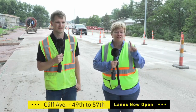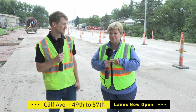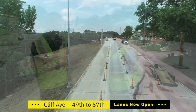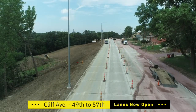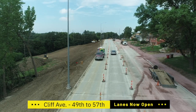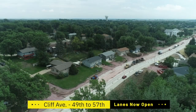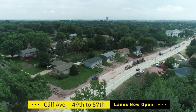Good news, Sioux Falls: Southside Cliff Avenue is open to traffic. Ross, our project manager, please give us an update on the status. As you can see, we're open to traffic now. The speed limit is still reduced to 25 miles per hour, but one lane in each direction is open now.